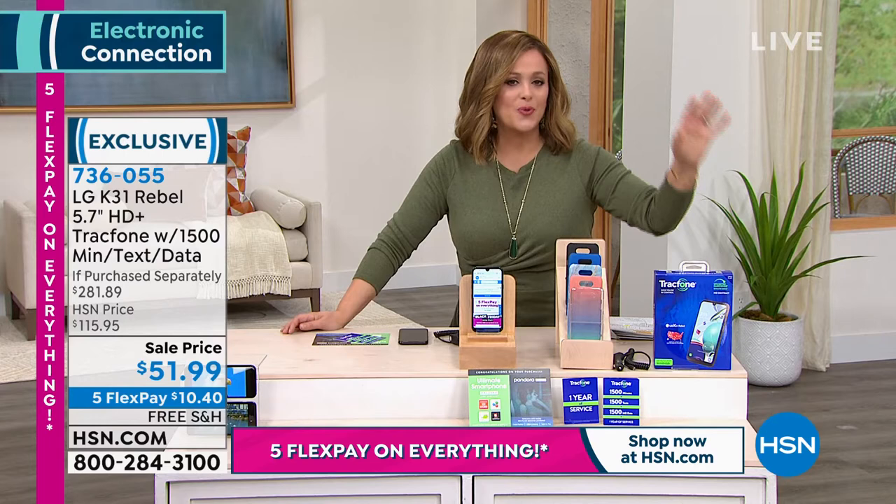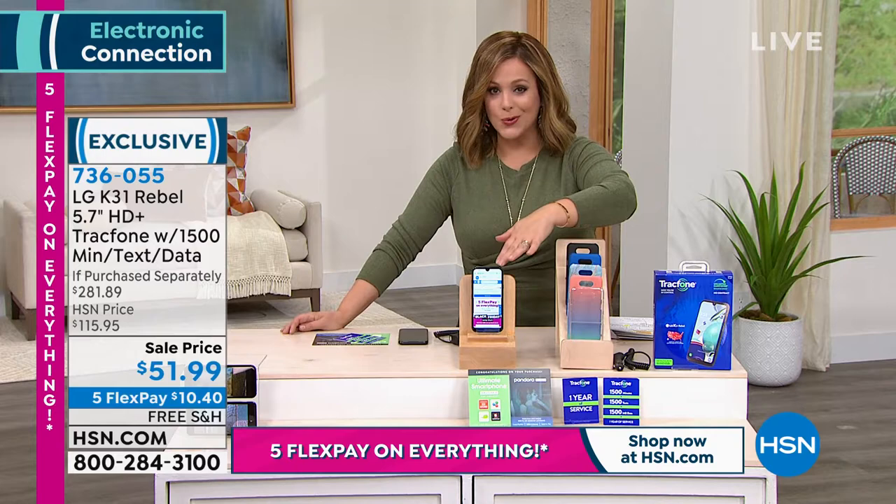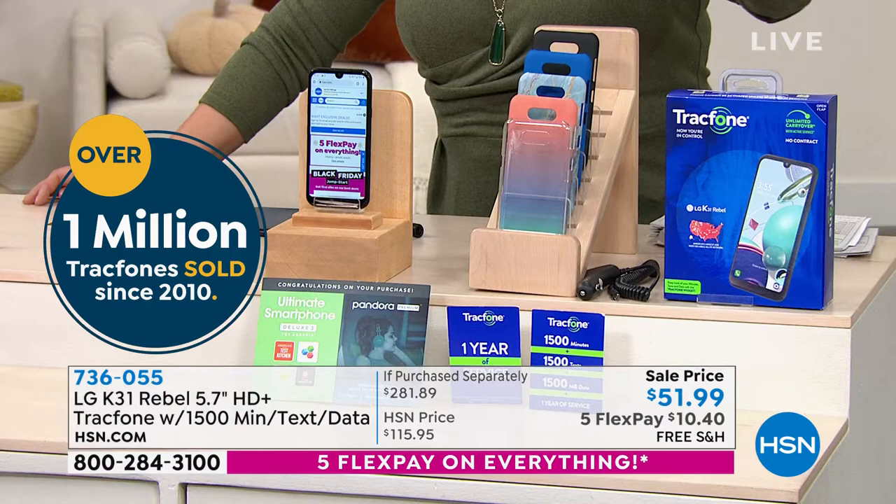That's why we have sold thousands and thousands at HSN. Everybody gets the LG phone with brilliant octa-core technology — super fast lightning speed — gorgeous cameras, and the $1,500 everything package.